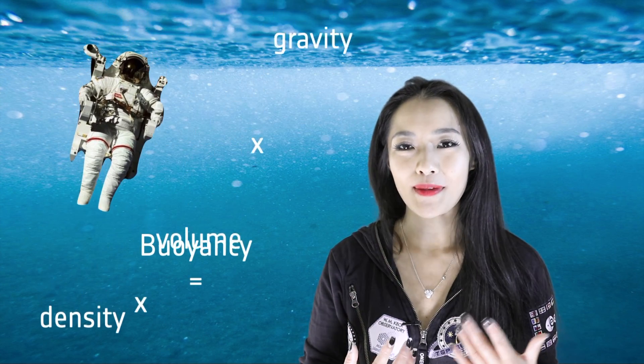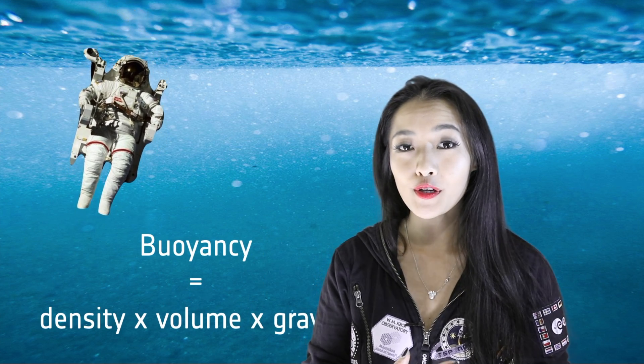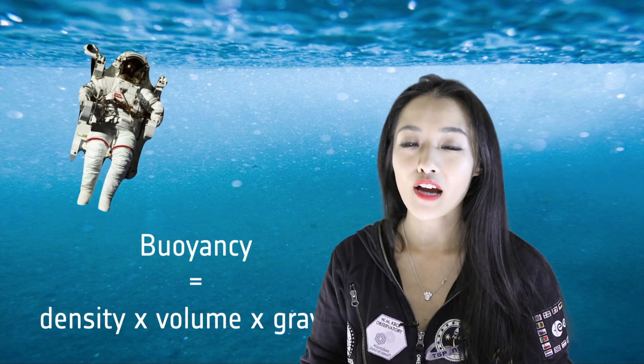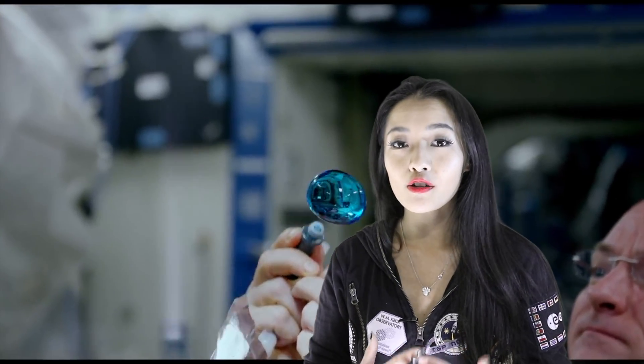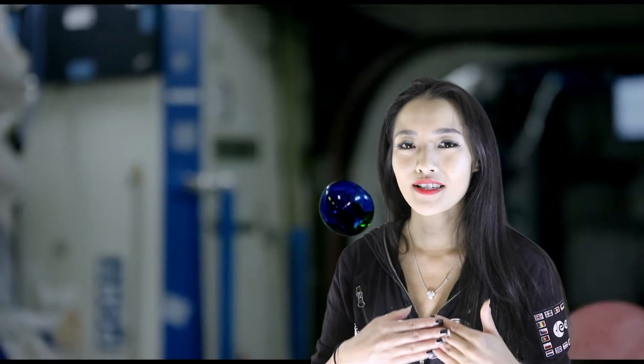Buoyancy is the force that makes you float. It's given by the density of your liquid times the volume displacement of your object times gravity. So without any gravity you wouldn't have any buoyancy, and you wouldn't be able to float to the water surface. But even if you could get to the water surface, the low pressures in outer space lower the boiling point of water.